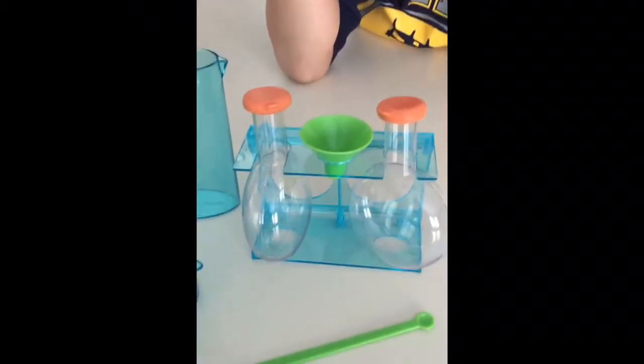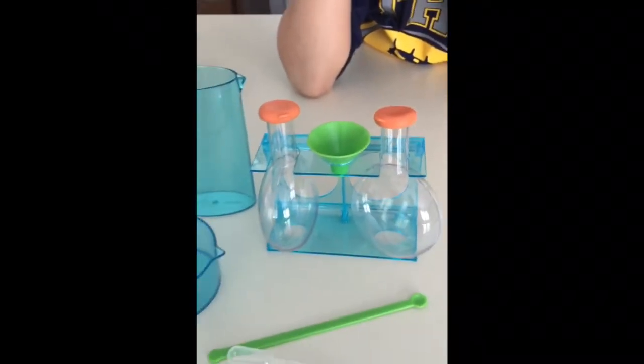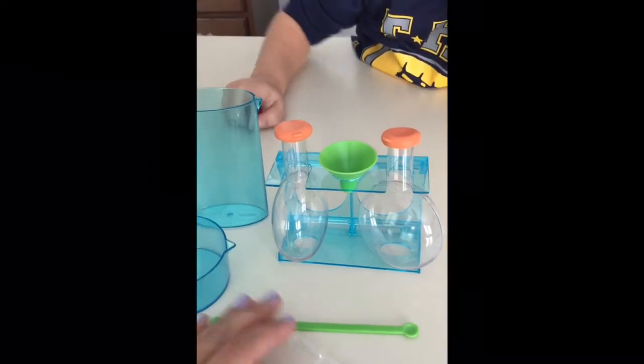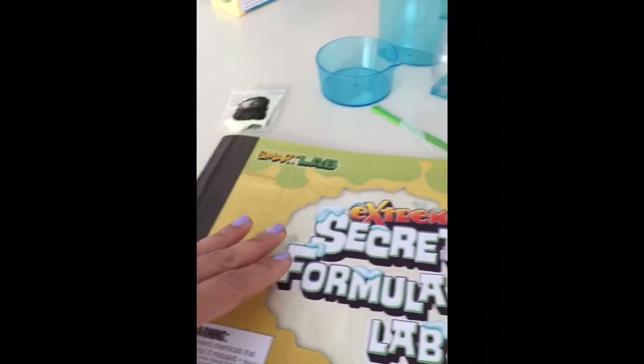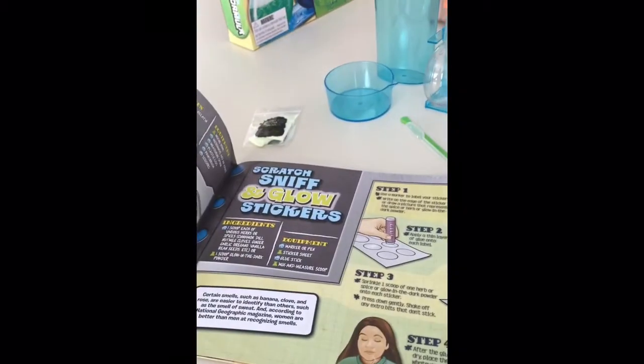It comes with this beaker and a little mixing bowl. It comes with these two test tubes, a little green funnel, and an eyedropper, and a little mixer spoon. And of course it comes with a big booklet with all the formulas and recipes to do all these different experiments.